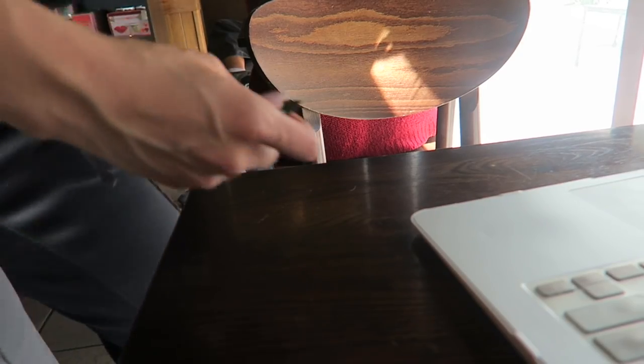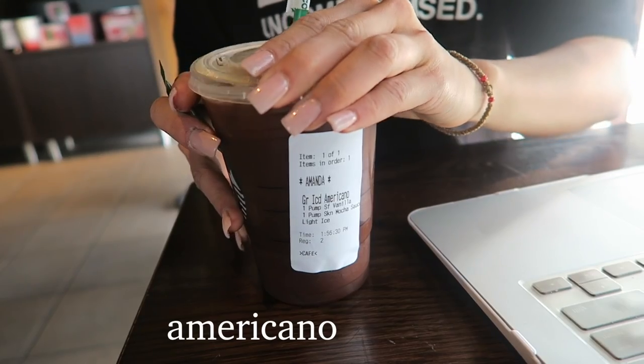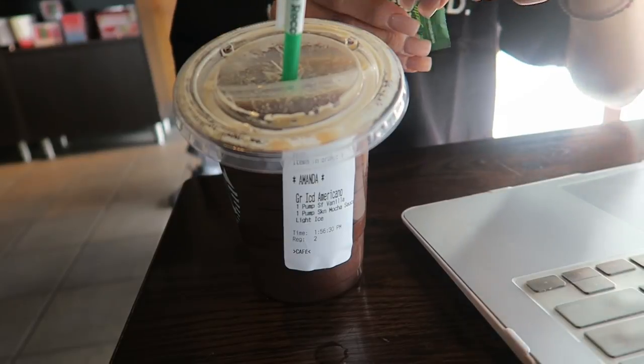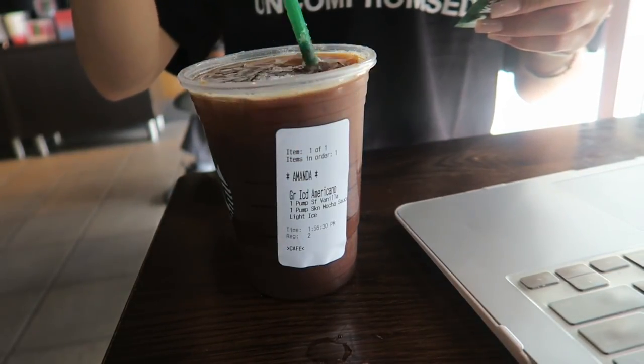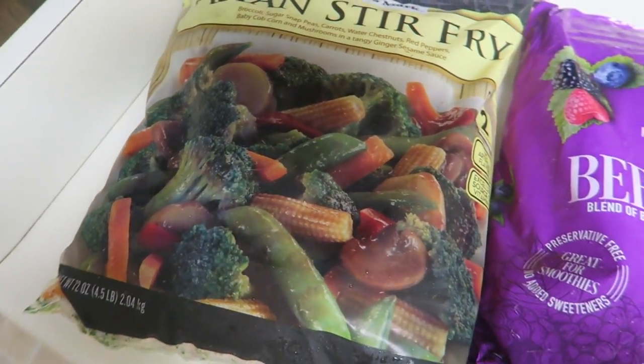I went to Starbucks to do some homework and study for my finals. I got an americano with one pump of vanilla and one pump of mocha, then added about half a packet of stevia. Normally I just get plain black americanos, but today I wanted something sweet and comforting. After that I went to the gym and did a really good leg quad focus workout, then went to Sam's Club and did a little restock on my favorite items.